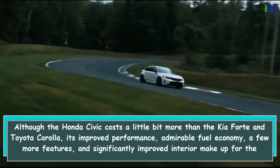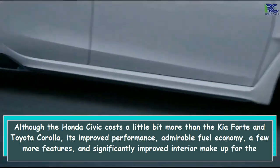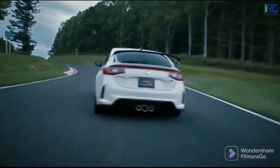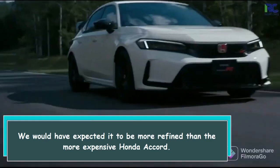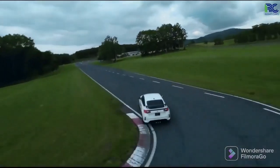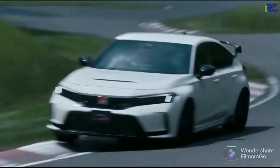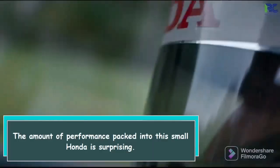Although the Honda Civic costs a little bit more than the Kia Forte and Toyota Corolla, its improved performance, admirable fuel economy, and a few more features make up for the difference. We would have expected it to be more refined than the more expensive Honda Accord. When compared to the warranties offered by other manufacturers, Honda's warranty is still relatively insignificant. The amount of performance packed into this small Honda is surprising.